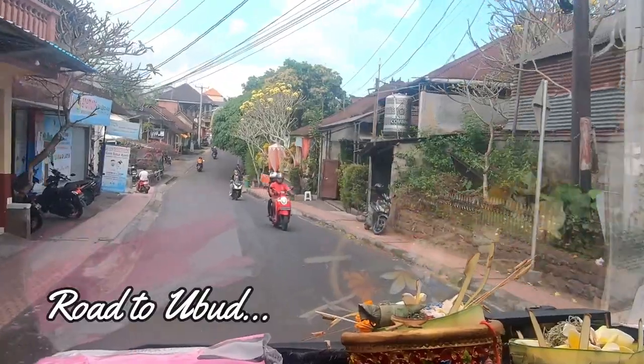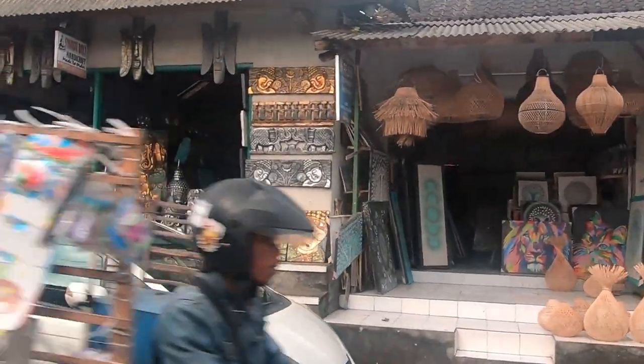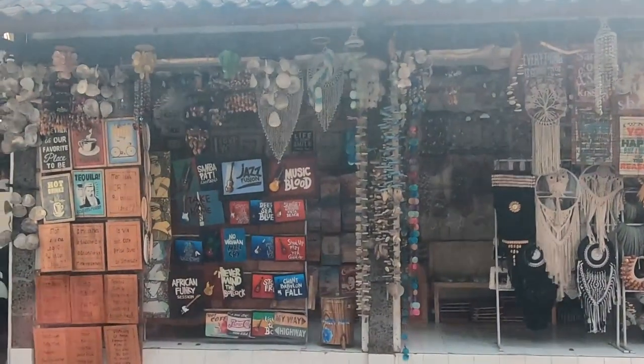We were on the road to Ubud now. We passed by hundreds of shops and learned that items sold here are mainly for export.